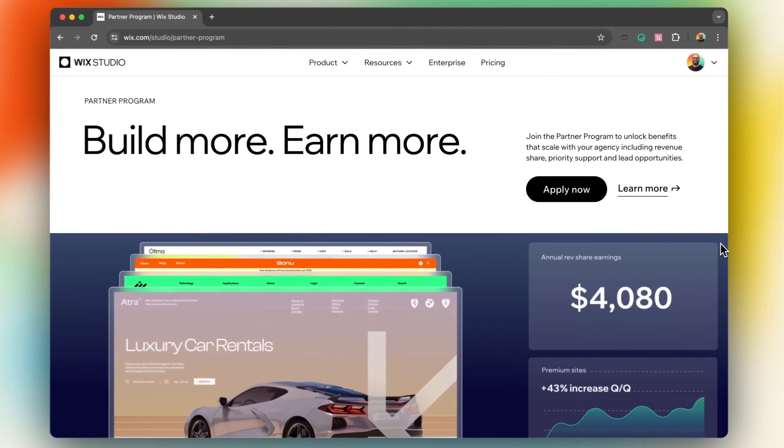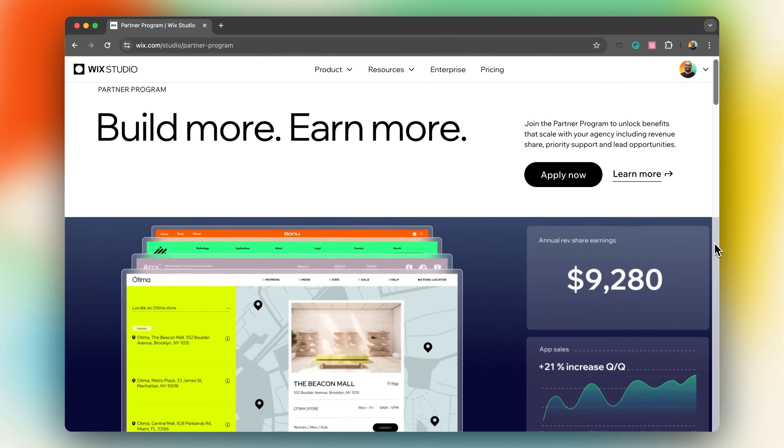Whether you're a freelancer, run an agency, or manage a privatized service, Wix Studio not only offers the tools to build beautiful websites, but also a robust system to significantly boost your earnings from each project. Stay tuned as we explore how this program can turn every project into a passive income stream.